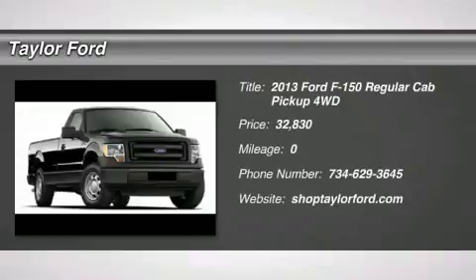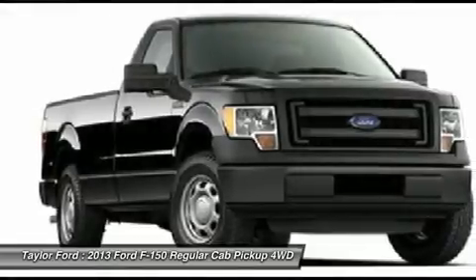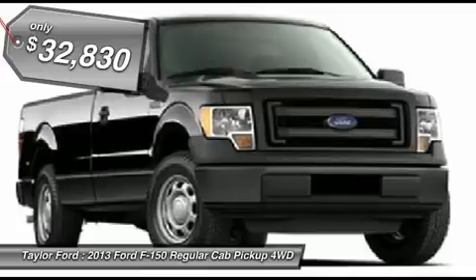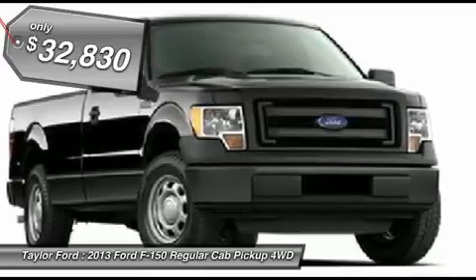The 2013 Ford F-150. A Ford F-150 knows how to handle any situation. It's built to follow orders. No whining. And it's priced below $35,000.